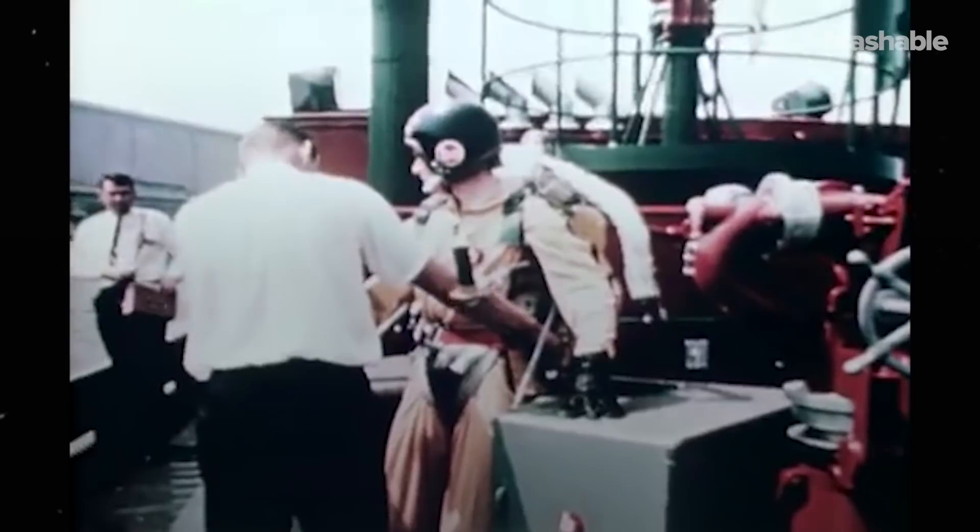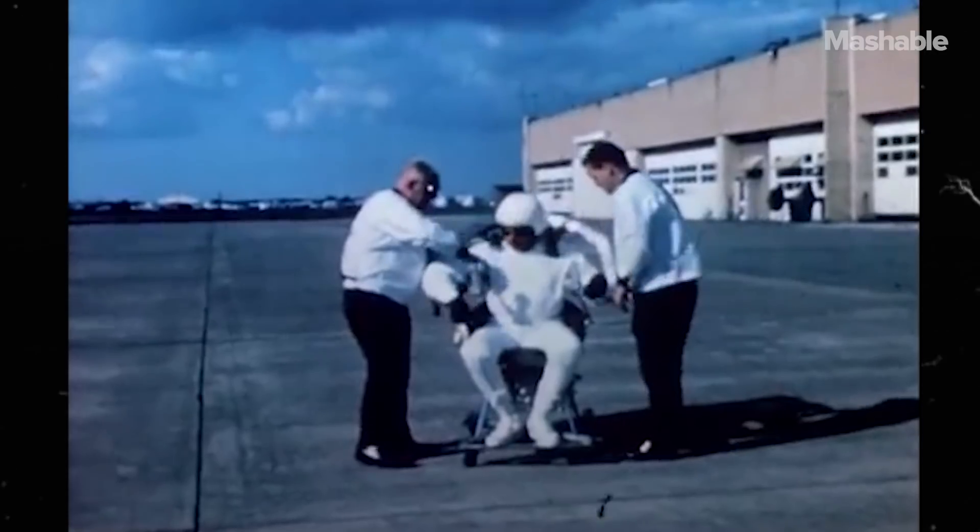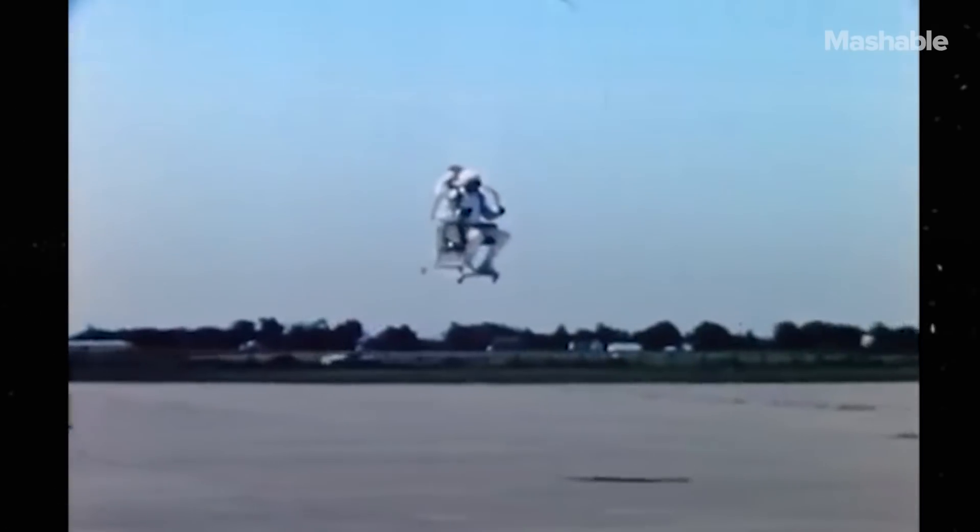We've been designing jetpacks since the 50s, and yet, to date, the most successful flights by jetpack have yet to hit the 60-second mark.